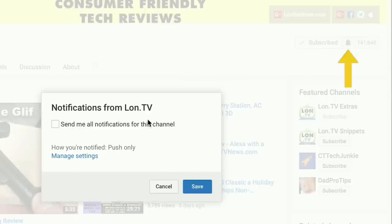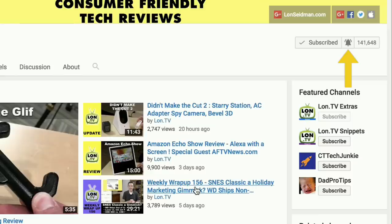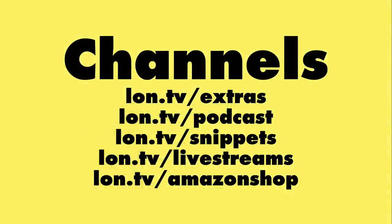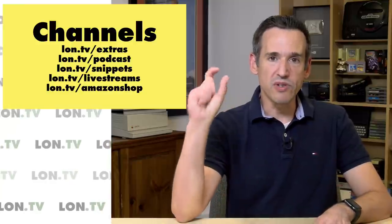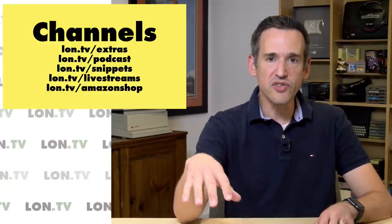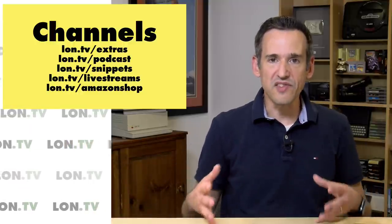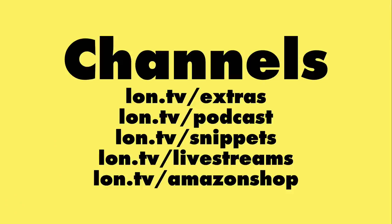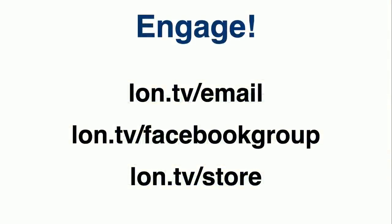If you want to be notified every time I upload a video or go live, click on that notification bell. We have other channels you can check me out on, including my extras channel for unboxings and supplementary content, my live streams archive, and my Amazon page where you can follow me there as well. We're going live on Amazon every time we go live on YouTube, and soon we're going to start offering discounts on products during the live streams, so definitely sign up and follow me on that Amazon shop link.